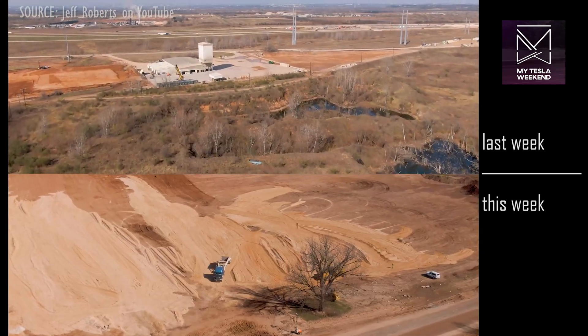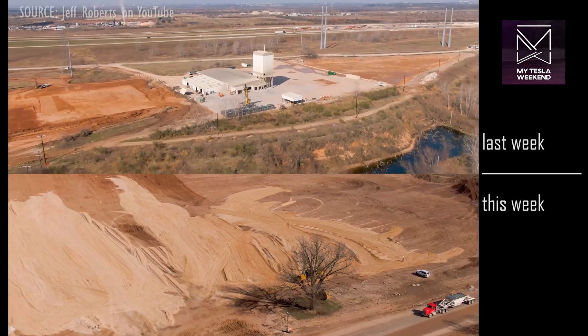There are also some areas with new earthworks, for reasons as yet unknown.